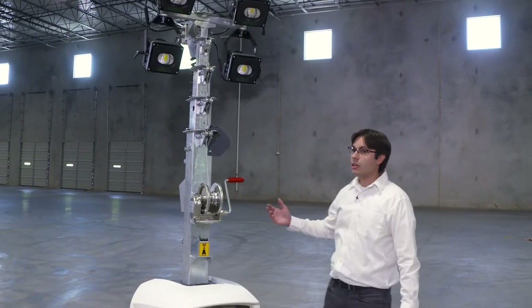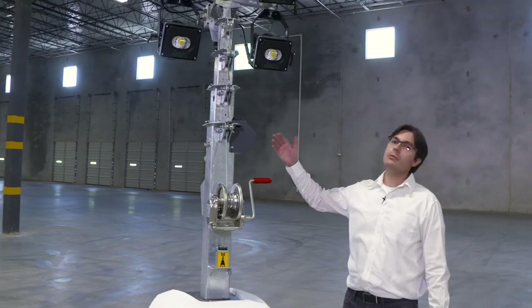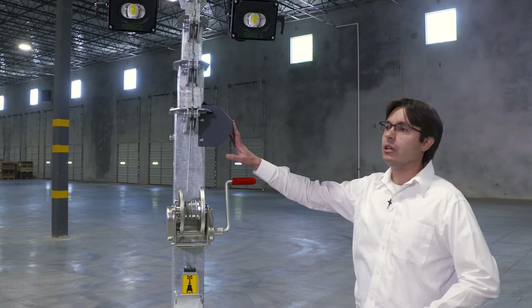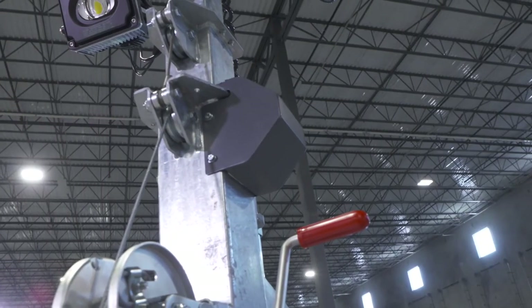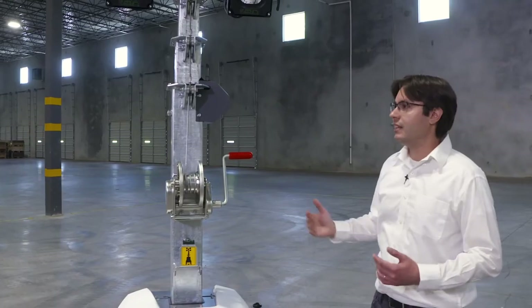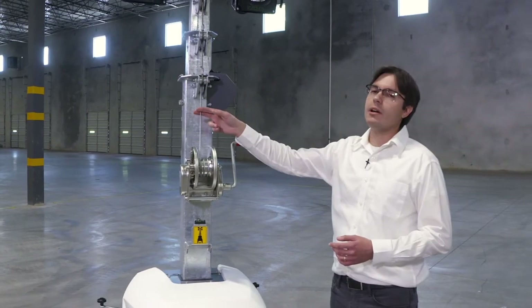We always care about safety, so the unit has the safety mast brake system, which is a unique feature that prevents the floodlights from hitting any person on the ground in case the wire ropes break.